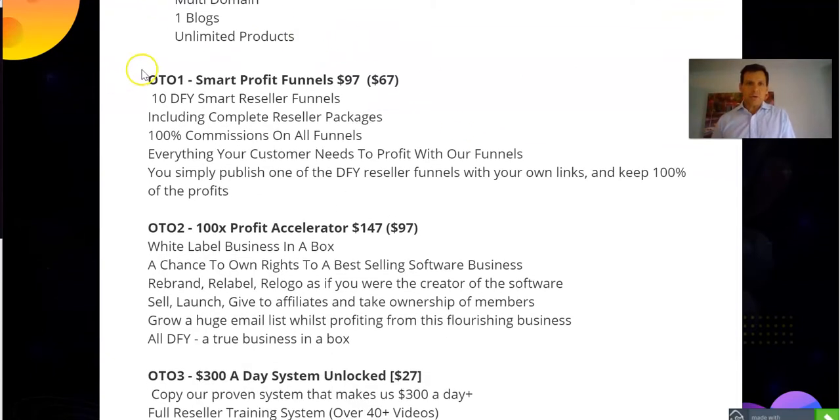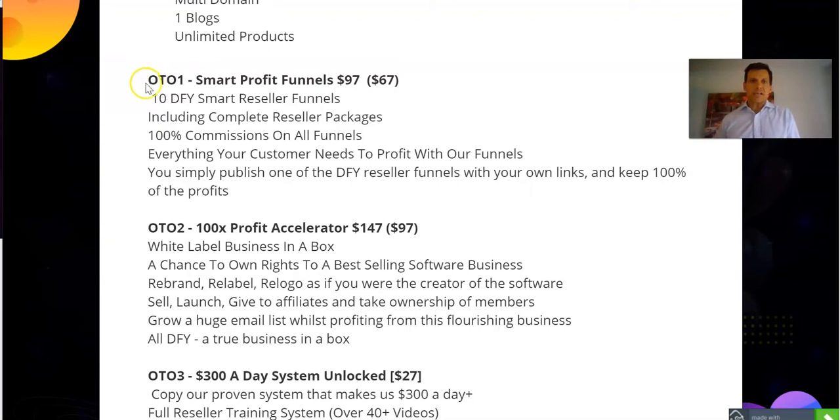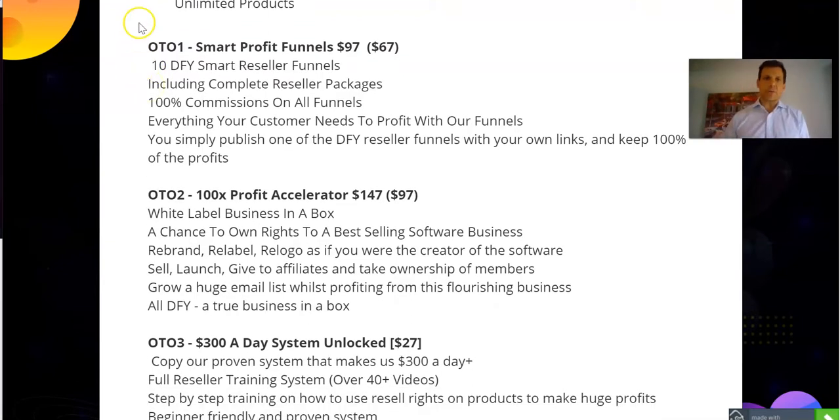There's an upsell here. If you want to start selling products right away but don't know where to start, you may want to consider their Smart Profit Funnel. It's normally $97, but today you can get it for $67. What that means is you're going to have 10 done-for-you smart reseller funnels — the products, the scripts, everything you need to sell the product is done for you. So you can immediately populate your store with these products right away. It's a great way to get started — you just publish it and away you go.